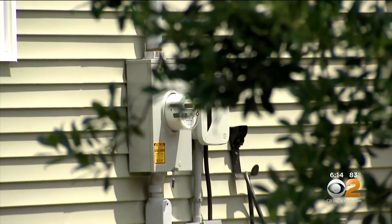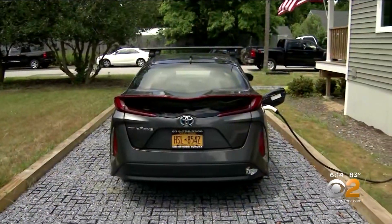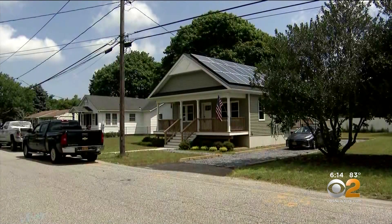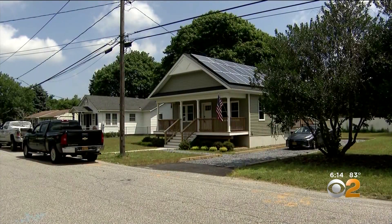This green house produces enough power to charge an electric vehicle too, at no additional cost. In East Patchogue, Long Island, Carolyn Gussoff, CBS 2 News. The $375,000 house is expected to save around $9,000 a year in energy costs.